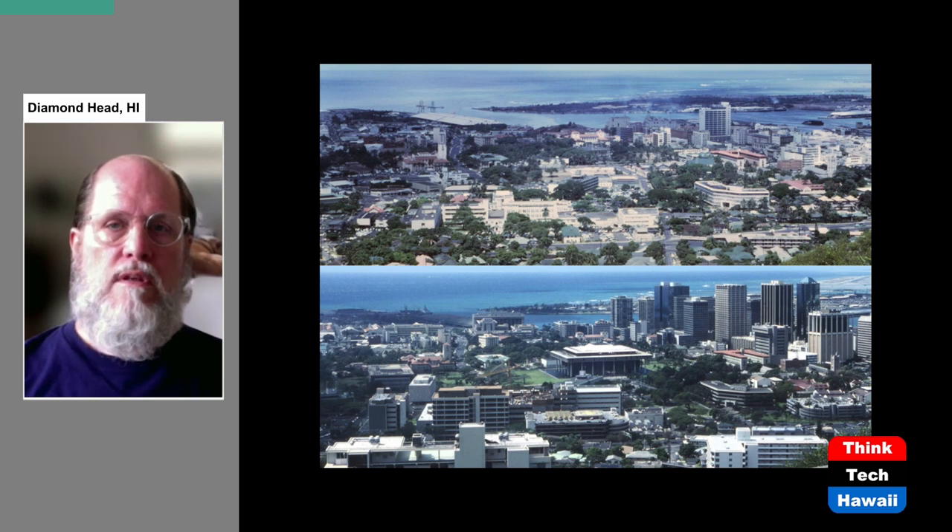If you look to the left of the State Capitol in the lower photograph, you can see a lot more green space, a lot more lawns — and that is the area that I'm going to be showing you and talking about.